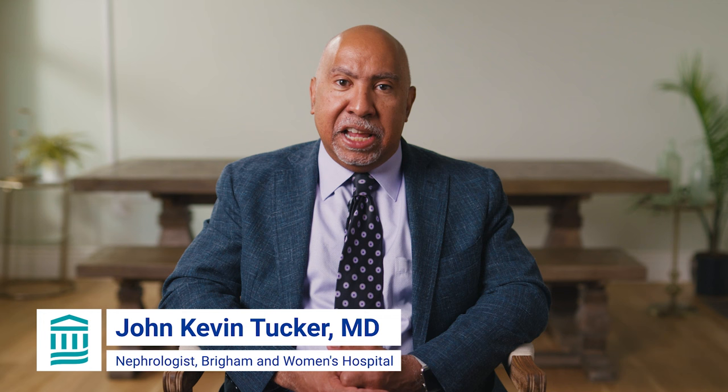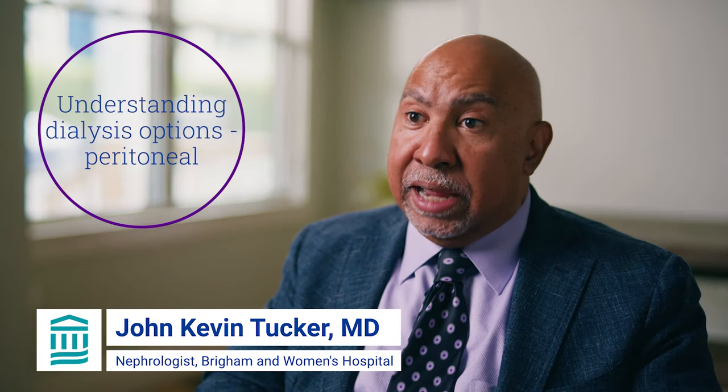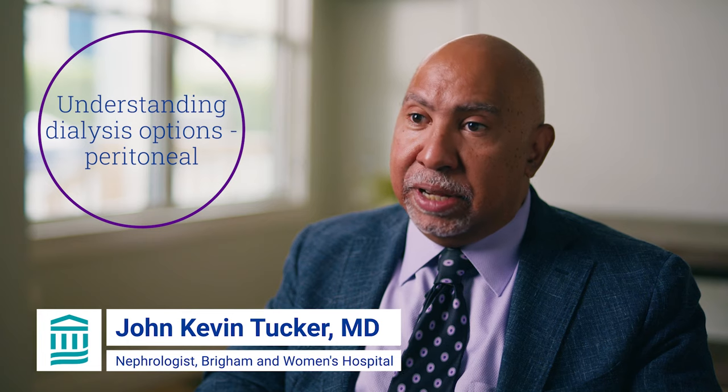There are more than 450,000 individuals in the United States who require renal replacement therapy or dialysis. These individuals continue to lead full and productive lives. I'm Dr. John Kevin Tucker, a kidney specialist at Brigham and Women's Hospital and Vice President for Education at Mass General Brigham, and this is Understanding Dialysis Options: Peritoneal Dialysis.